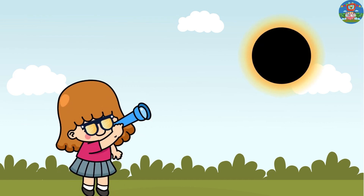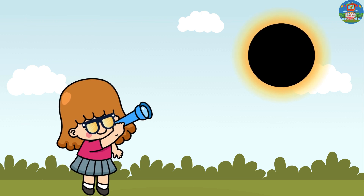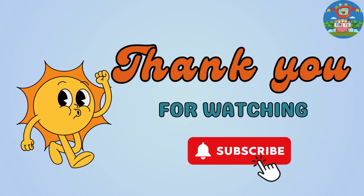Hey, little ones! Just remember to never look directly at the sun during an eclipse without proper eye protection, like special eclipse glasses or a pinhole projector, to keep your eyes safe. Thanks for watching, subscribe for more videos.